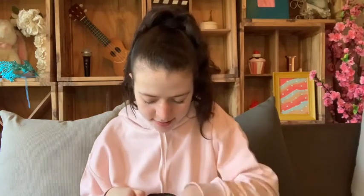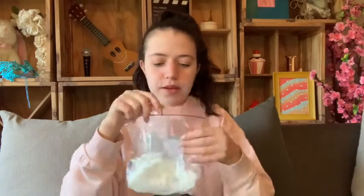Then I have bobby pins and hair elastics in a little pouch — you can use any pouch, I just found this and thought why not. Then I have wet wipes in a big Woolworths packet, because you never know when you'll need them — I feel like I've used wet wipes quite a lot.